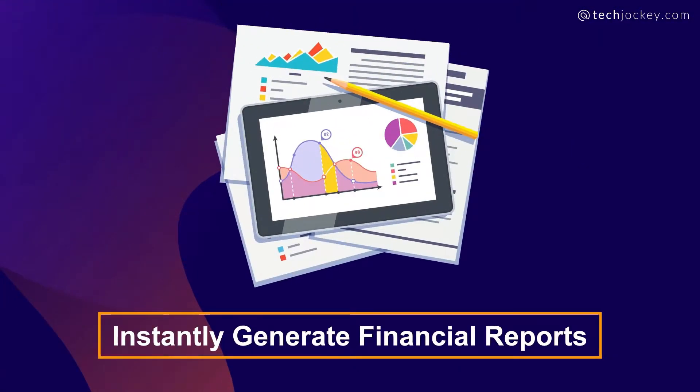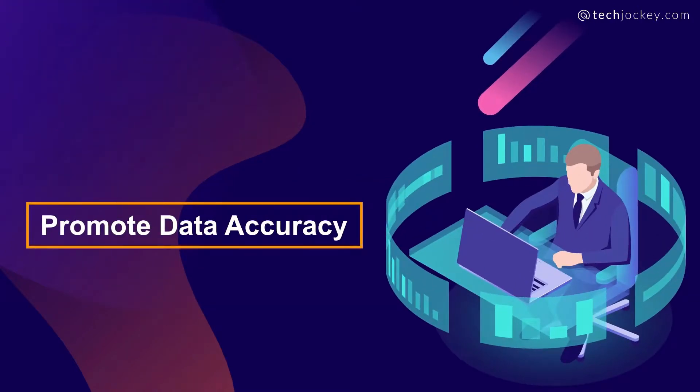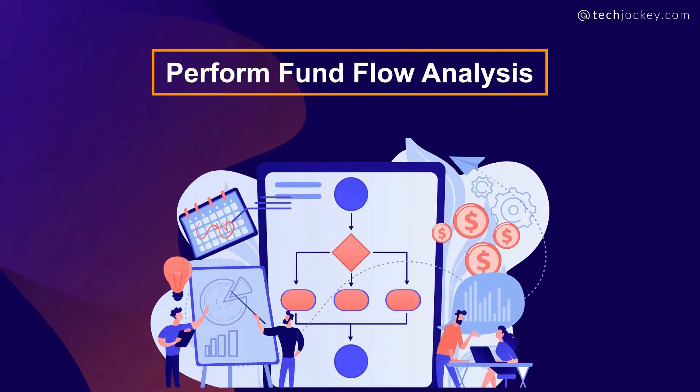You can generate financial reports, sync all financial data, promote data accuracy, provide detailed reports, simplify payroll and tax filing, and perform fund flow analysis.